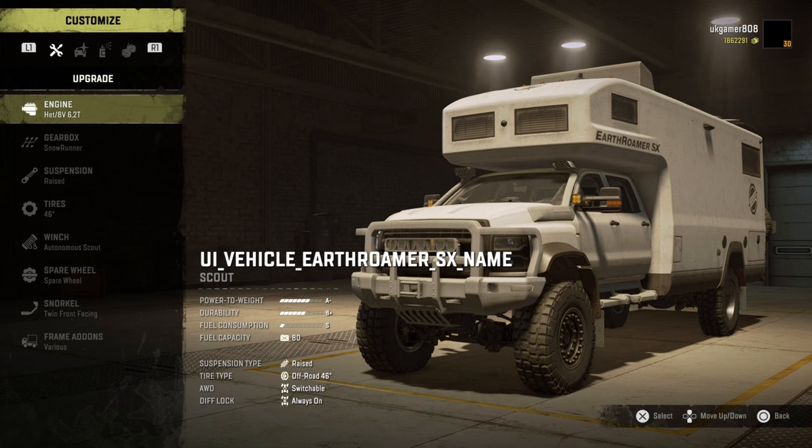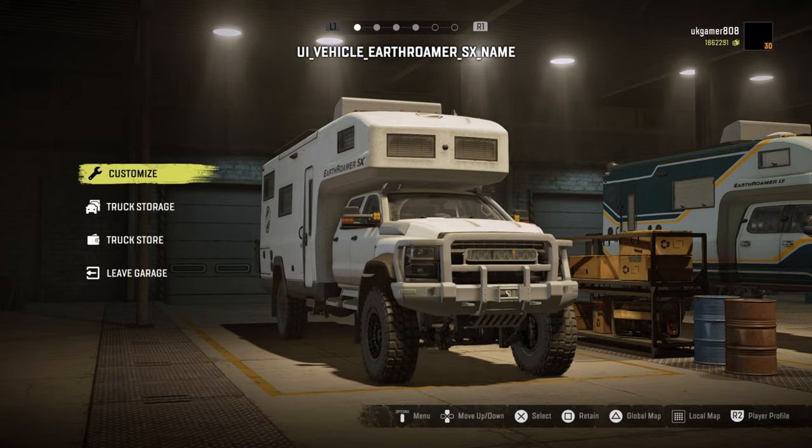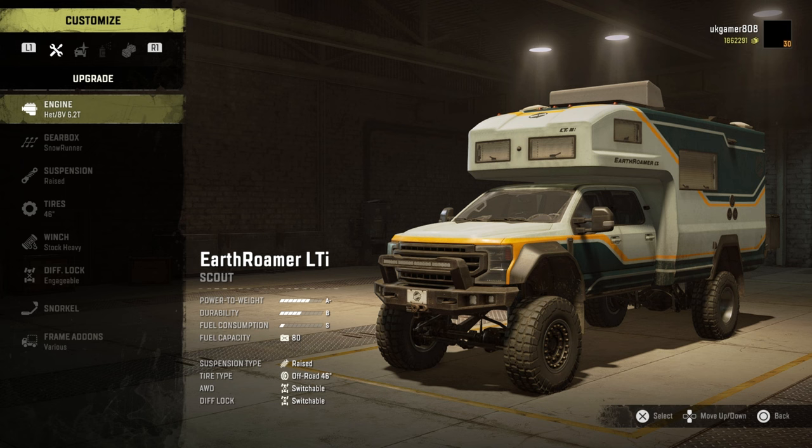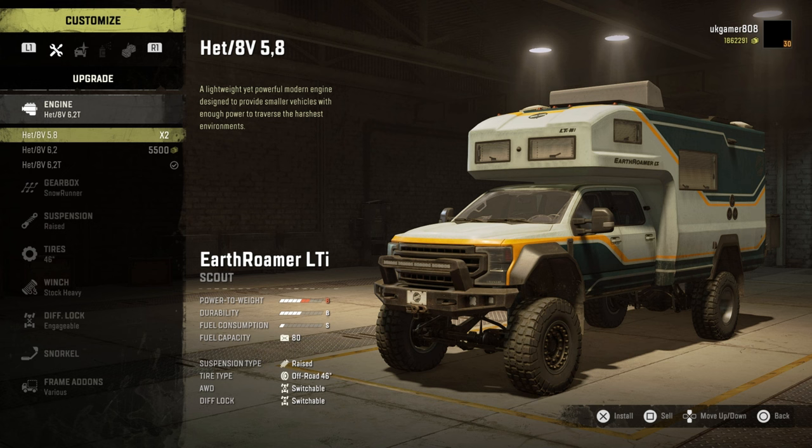Going back into the LTI version — this is the one with the diff lock always on. They've both got switchable all-wheel drive. Going over to this one we've got switchable diff and switchable all-wheel drive. The lower engine wasn't that great on this one either.